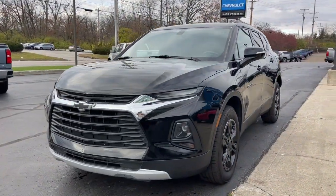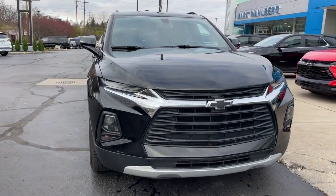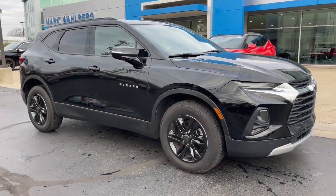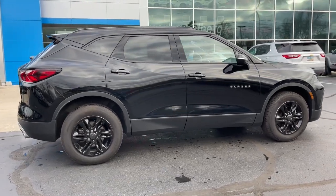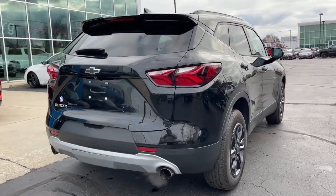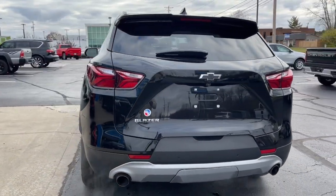You just found the 2019 Chevrolet Blazer. This vehicle is an outstanding buy with fewer than 60,000 miles on the odometer. Here's a sporty Blazer that delivers family-friendly comfort and pleasing driving manners — convenient, spacious, and equipped with desirable safety and infotainment tech. It brings style and satisfaction to all your adventures.